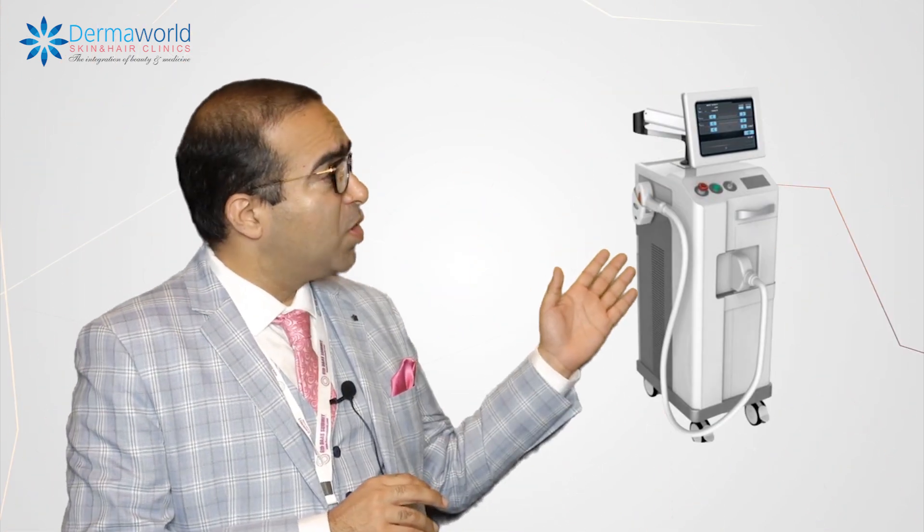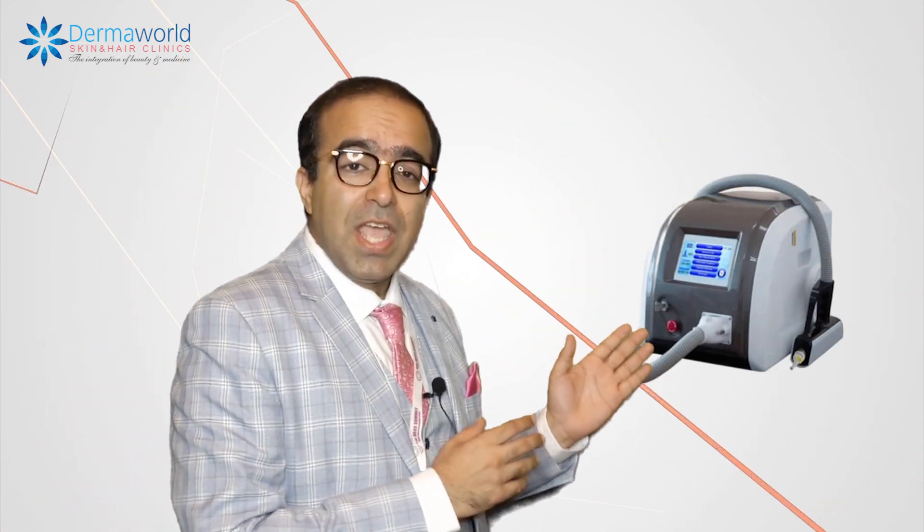There are many technologies for laser hair reduction. There is the Diode technology, there is the Alexandrite technology, and there is the Nd:YAG technology.